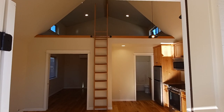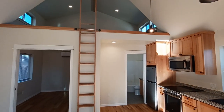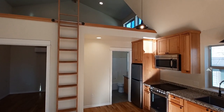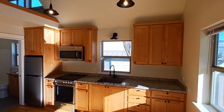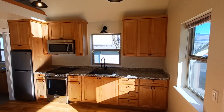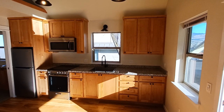Good day all you ADU enthusiasts. Derek here, that ADU guy, on an ADU walkthrough. This is a 400 square foot affordable accessory dwelling unit, and I'm going to take everybody wall to wall and up in the loft and just kind of talk about some affordable design principles systematically as we go through the house.